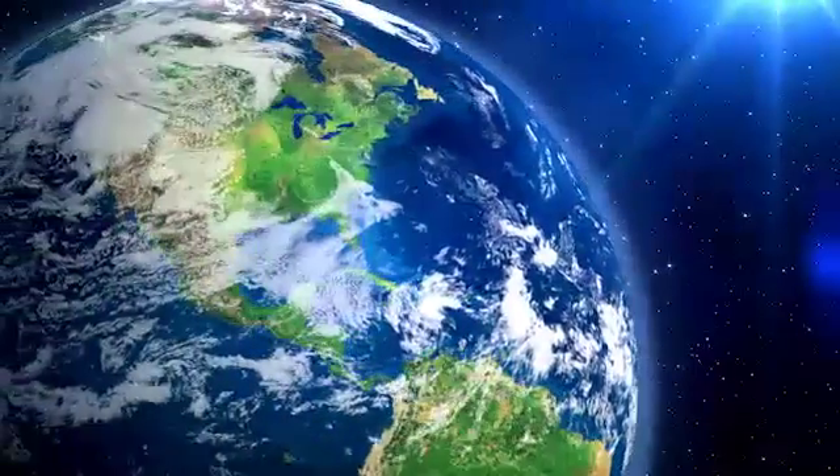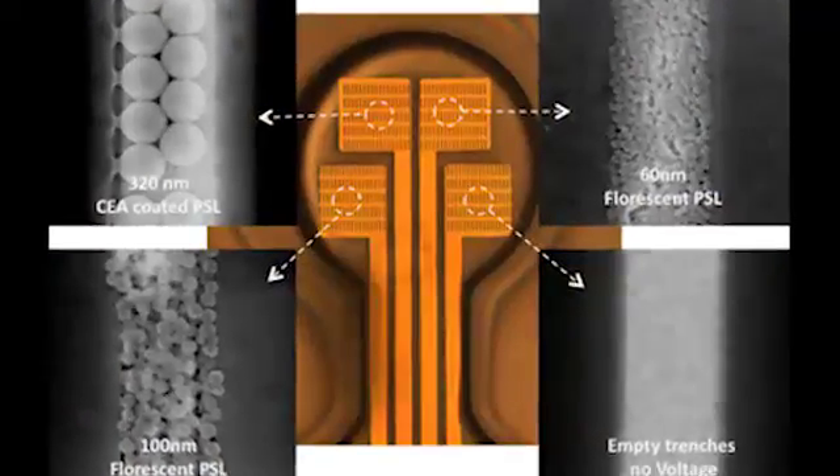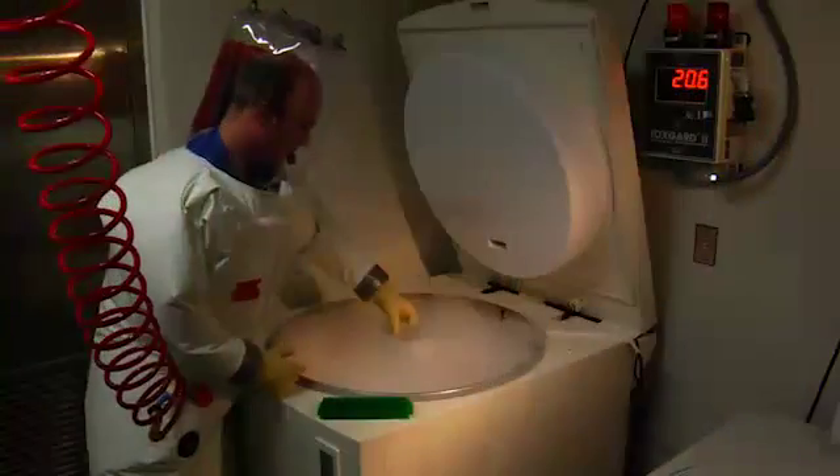The nanotechnology revolution is in full swing and beginning to achieve its promise to advance our world. From electronics to cosmetics, fabrication at the nanoscale is literally reshaping the world around us, and it's creating a whole new class of manufacturing jobs in America.